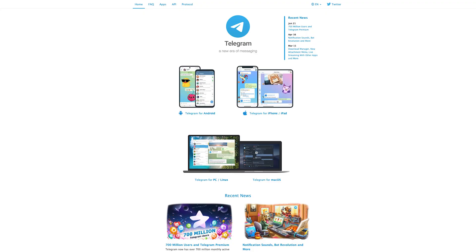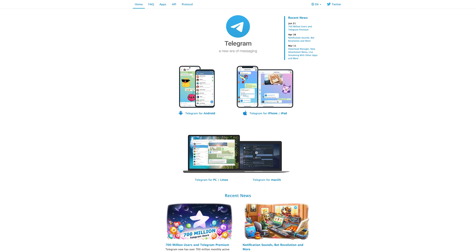Telegram. If Signal is the hardcore privacy messaging service, Telegram would be medium-core. It's more privacy-focused than WhatsApp, but not as uncompromising as Signal. On balance, this is the app that we like best as a good middle ground between the two ends of the secure instant messaging world.